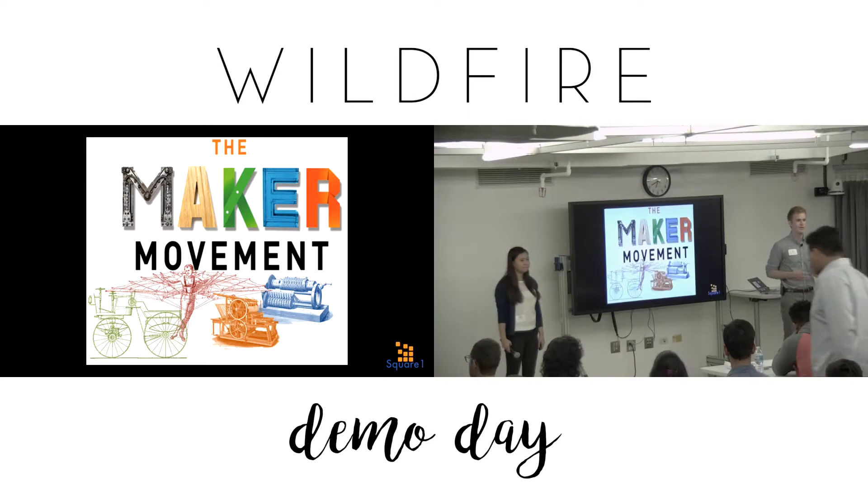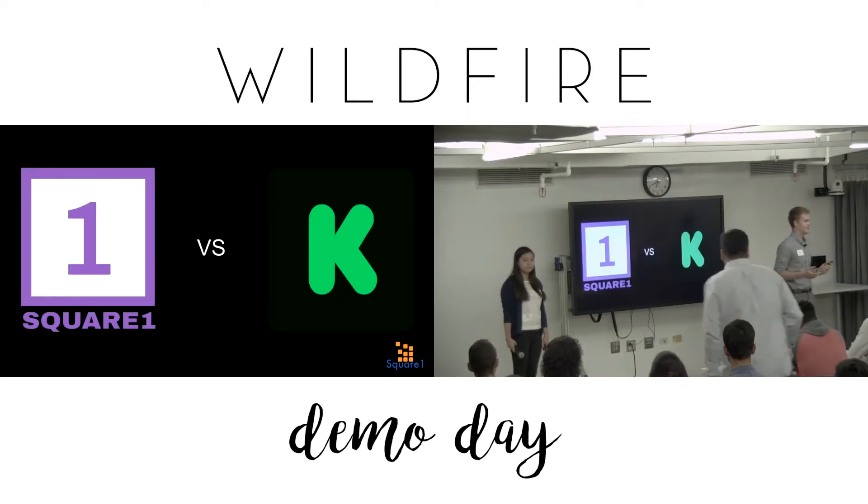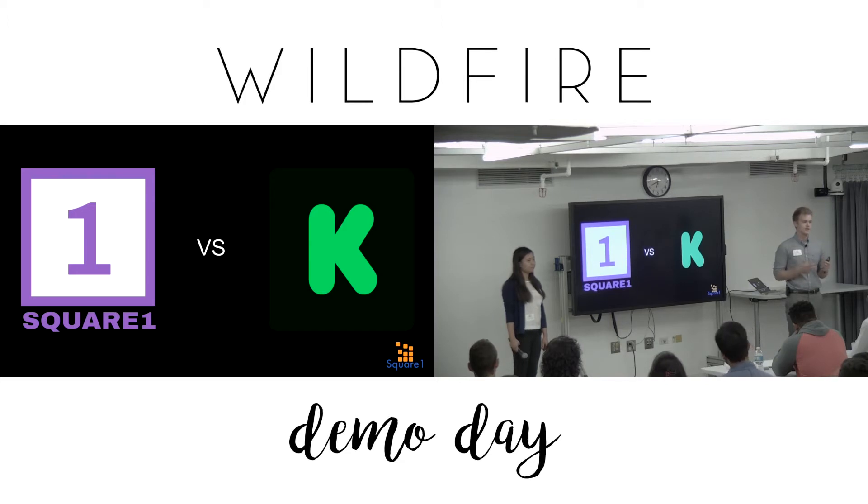Our solution was to basically become a direct competitor with Kickstarter. Makers would submit their prototype online, we would analyze the prototype, modify it a little bit, make it manufacturable, manufacture it in-house, sell it on our online marketplace, and finally ship it to their customers. An enormous undertaking requiring lots of capital.